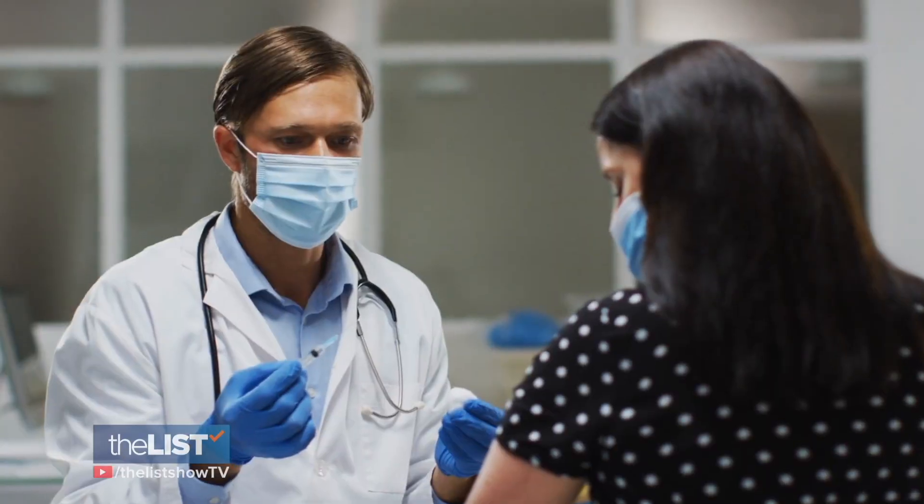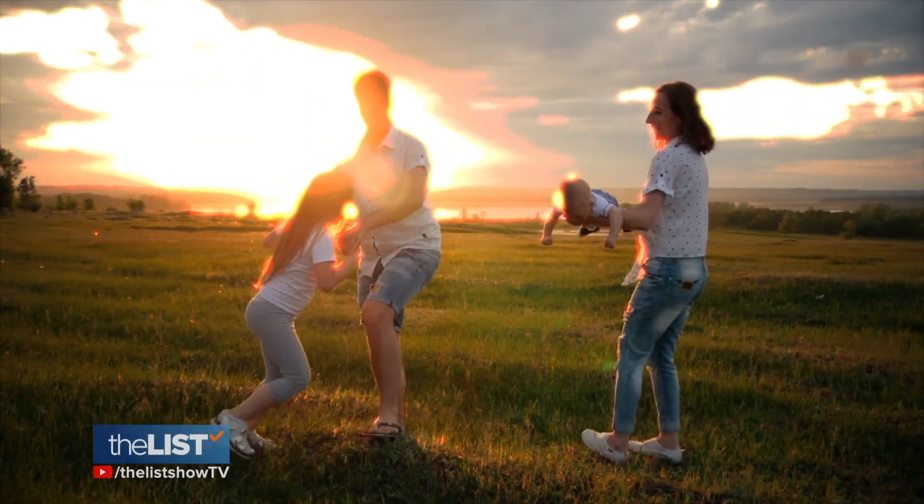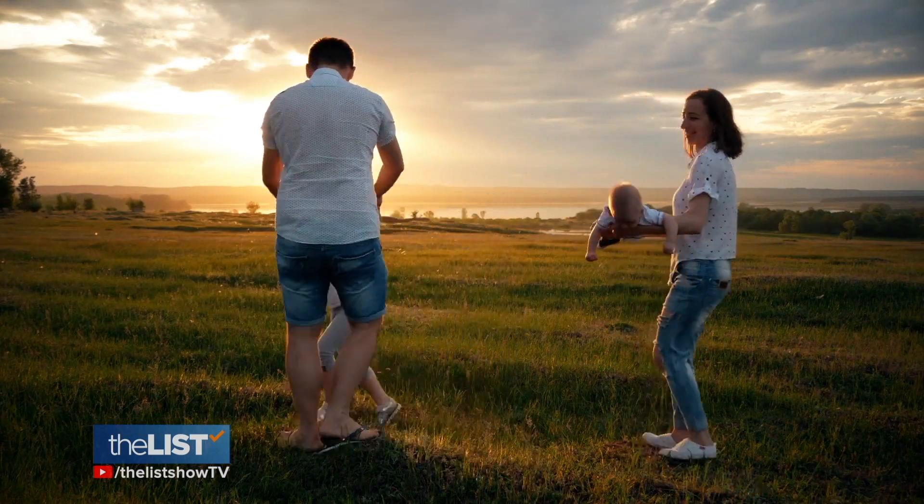And if it seems like there is no end in sight with your allergies, ask your doctor about allergy shots. We're relieving your allergies the natural way.